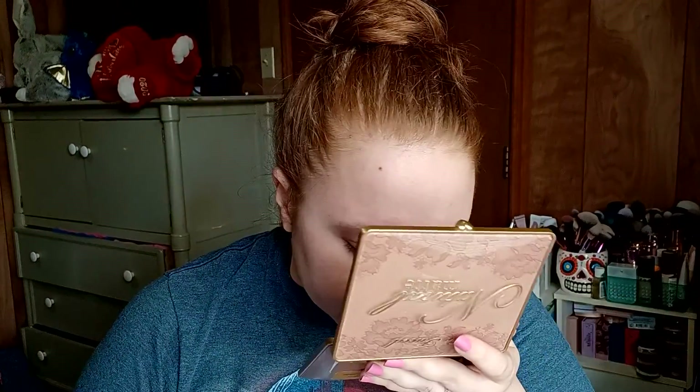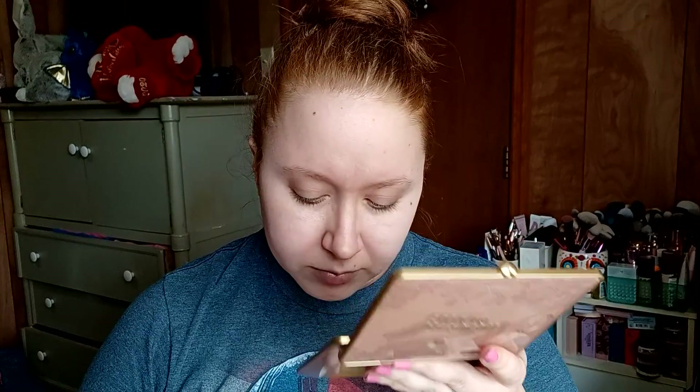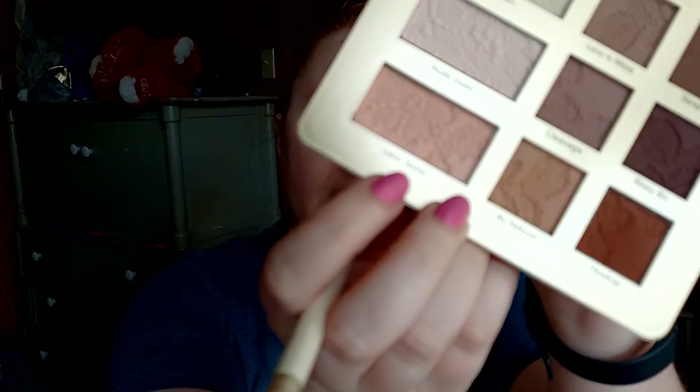It smells phenomenal, I love that. I'm gonna take two fluffy brushes and make sure they're both as clean as I can get them without like fully cleaning them. I'm just gonna pick one row and make a look with it. I'll take the fluffier brush and tap into Lace Teddy, which is the big one on the bottom row, and just build that up.